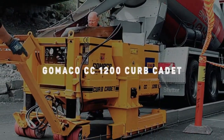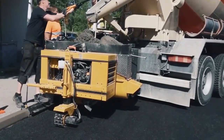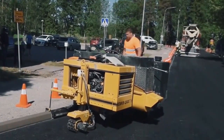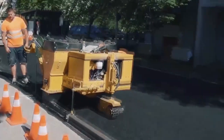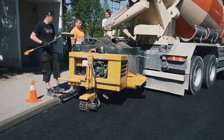Number 10: Gamaco CC-1200 Curb Cadet. The Gamaco Curb Cadet is specially designed to build a concrete curb. It can handle zero-slump concrete, and its most outstanding feature is the ability to work with the most complex concretes. It moves independently, but it is compact and suitable for transport with unique loading equipment. The operator manually controls the front wheel.